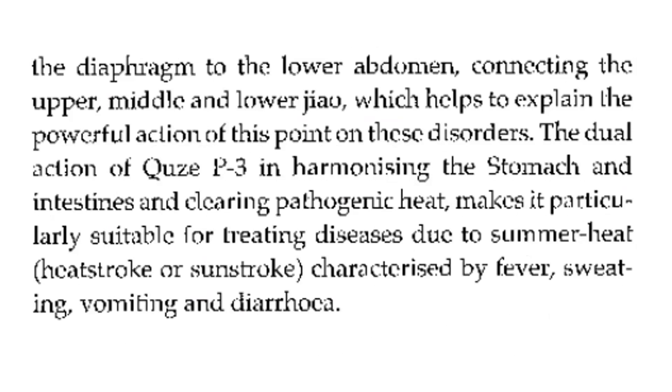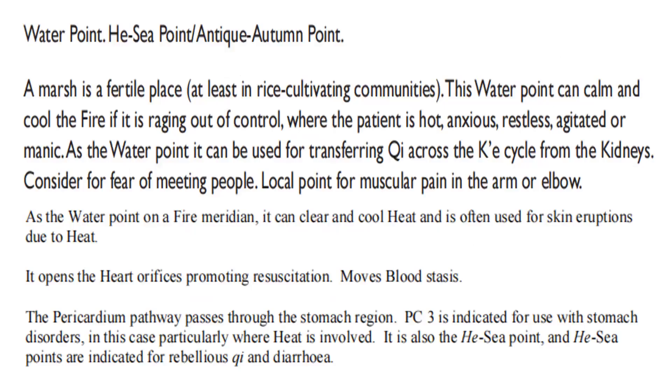The dual action of PC3 in harmonizing the stomach and intestine and clearing pathogenic heat makes it particularly suitable for treating diseases due to summer heat, heat stroke, or sunstroke, characterized by fever, sweating, vomiting, and diarrhea. Water point, He-Sea point, and thick autumn point.